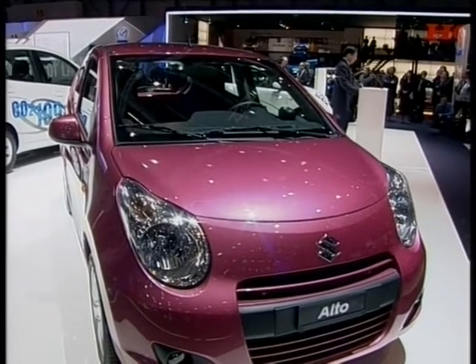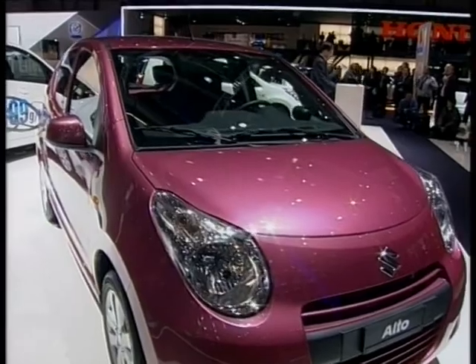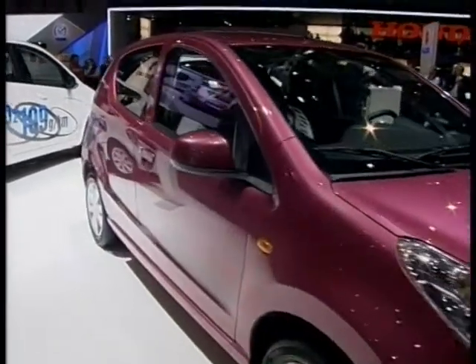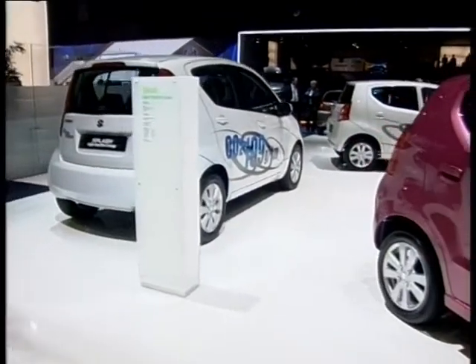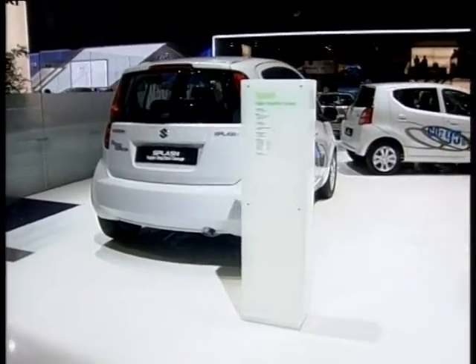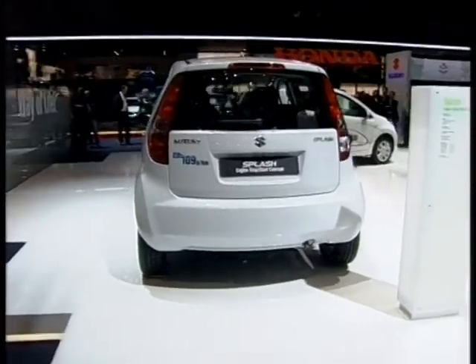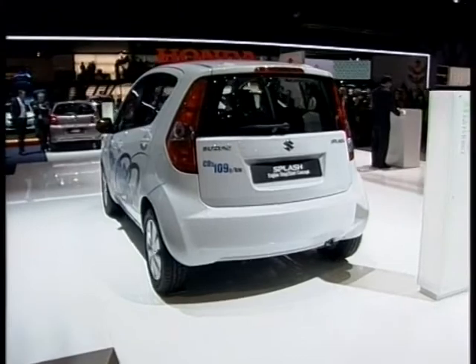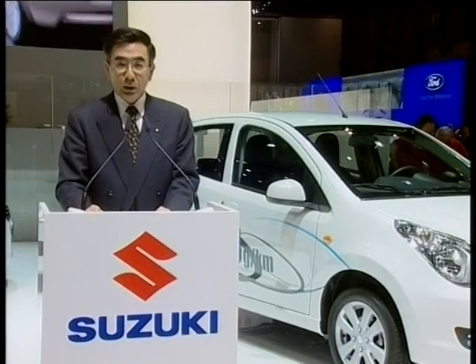Although the auto is small, it gives peppy, enjoyable performance that allows people to experience the sporty Suzuki DNA as they get around town. The looks and the driving experience means the auto is a fun little car.